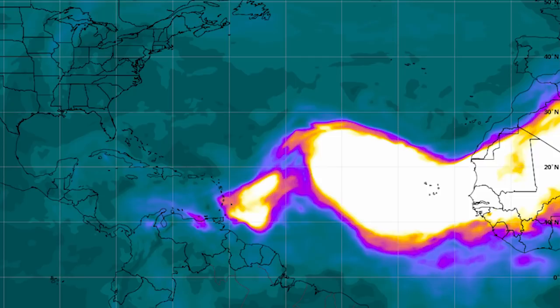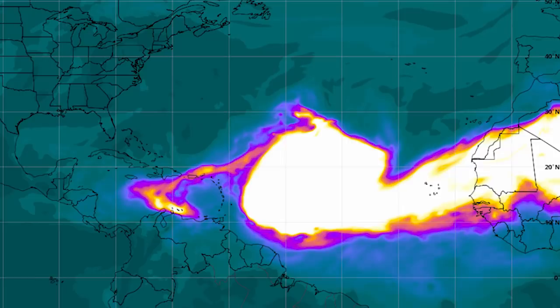We are going to see this track much further west and it's actually going to hit the United States. Moving forward two days to Saturday afternoon, we can see it has extended further west. There's a huge pocket of those very light, almost white colors — that's where we have very high density of this dust — and this is really going to prohibit tropical activity for the time being.